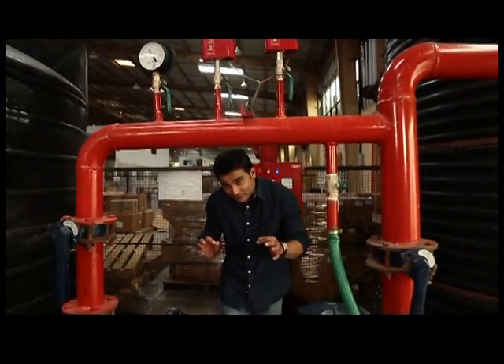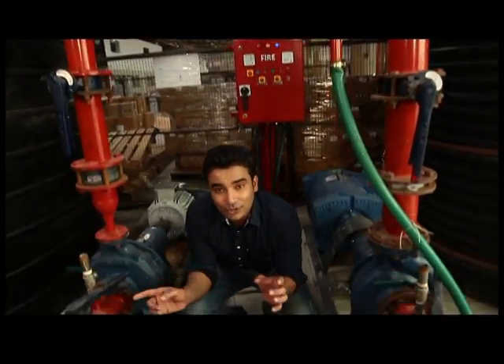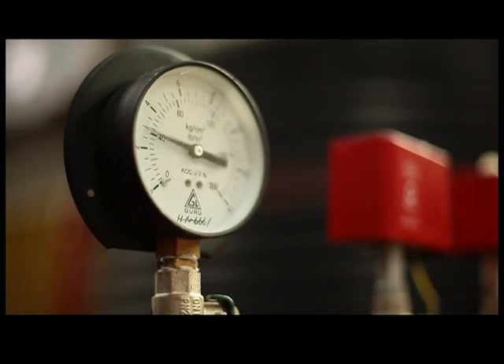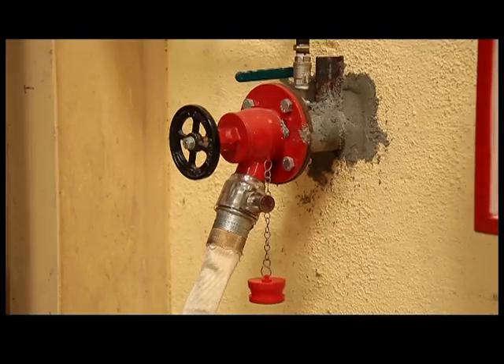The fire fighting system basically comprises of two main pumps — the jockey pump and the hydrant pump. It is an automatic system which gets self-activated whenever any nozzle or a hose is opened.